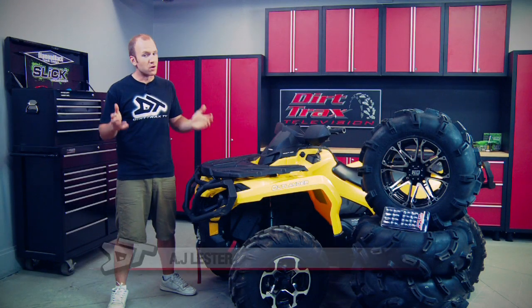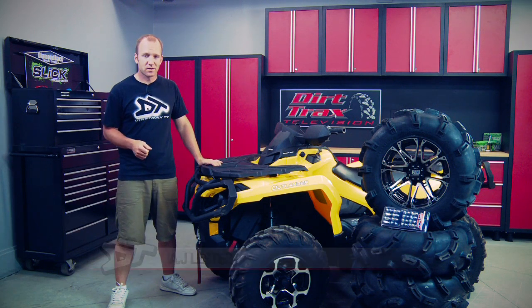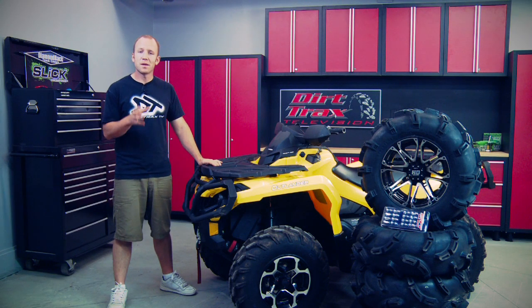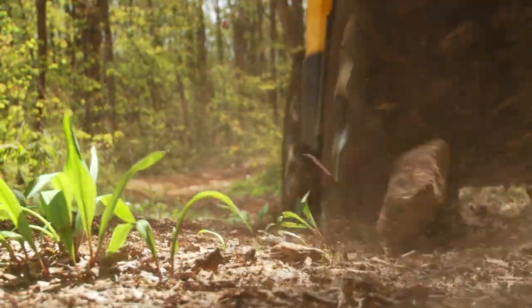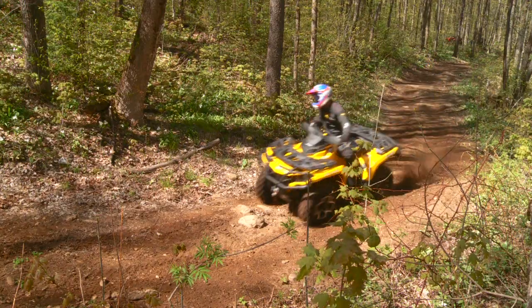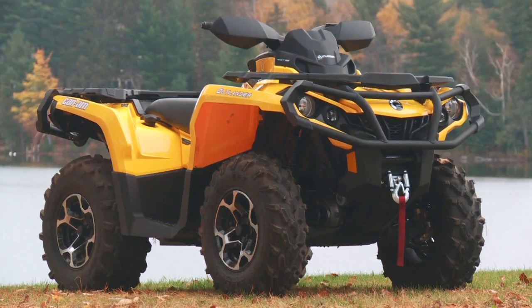It doesn't really matter how new and cool your ATV is when it's equipped with all stock parts — you're going to look like pretty much everybody else out there, and those same stock parts aren't designed to push the limits of your ATV or side-by-side. Here at Dirt Tracks TV we're all about pushing the limits. Tires and rims have to be the number one aftermarket accessory for ATVs and side-by-sides, and while our Outlander 1000 XT does have a pretty nice looking set from the factory, we want to stand out in the crowd.